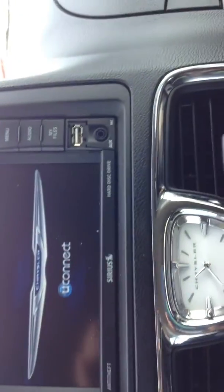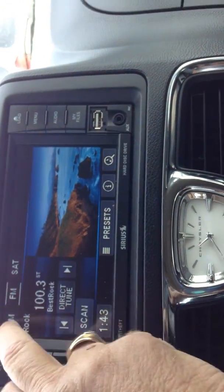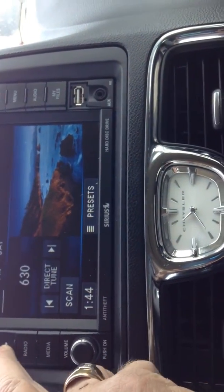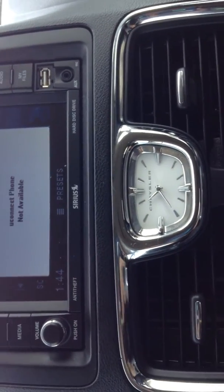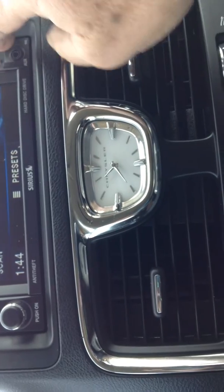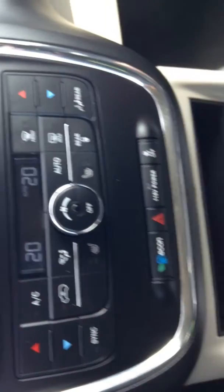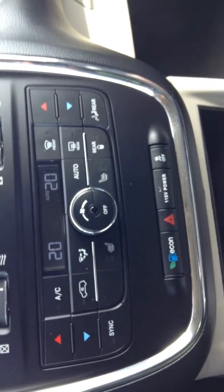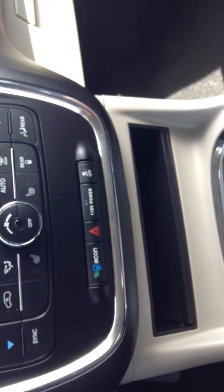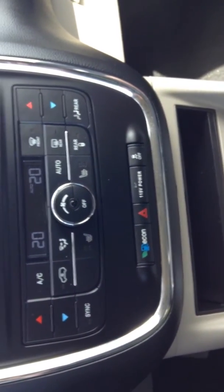It has satellite radio, FM, AM. It has Bluetooth. It has a plug-in for a USB port, plug-in for an iPod. You have the dual temperatures which are automatic, and a 115 volt plug-in. It also has heated seats.